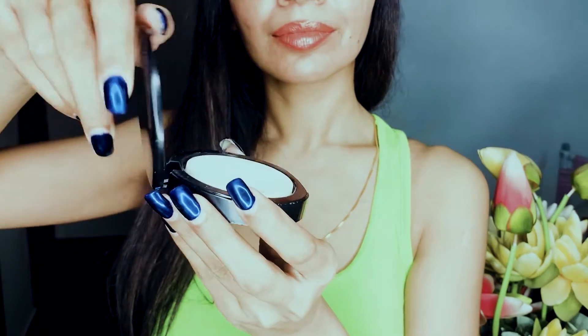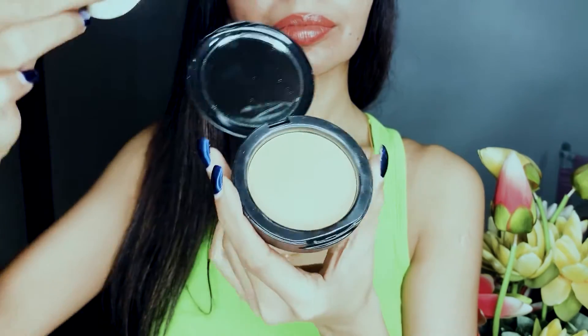Now I'm going to talk about the Maybelline Fit Me compact powder. This is how it looks — it comes with a built-in makeup mirror and a beauty sponge applicator. I find the packaging quite sleek. I primarily like this compact because on days when I don't have time to do a lot of makeup, or I just want to keep my look very natural and light without a heavy makeup base, this is perfect.